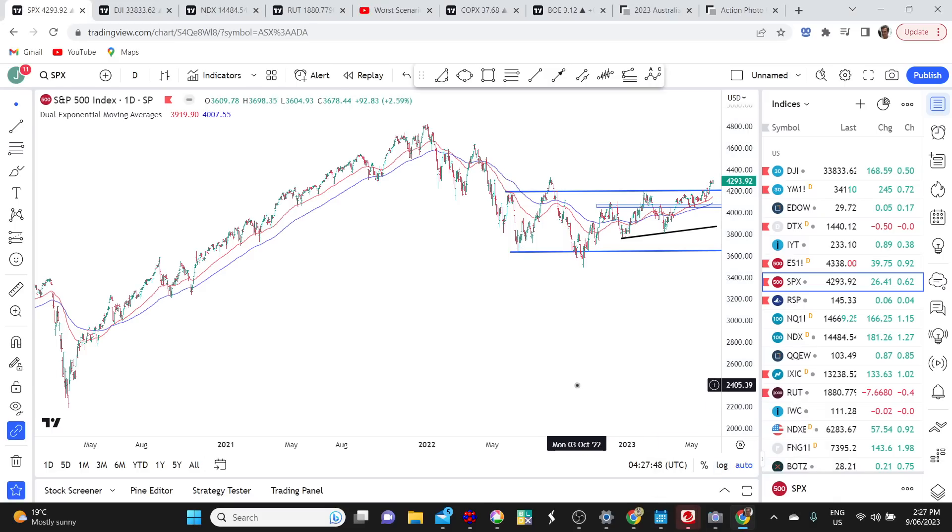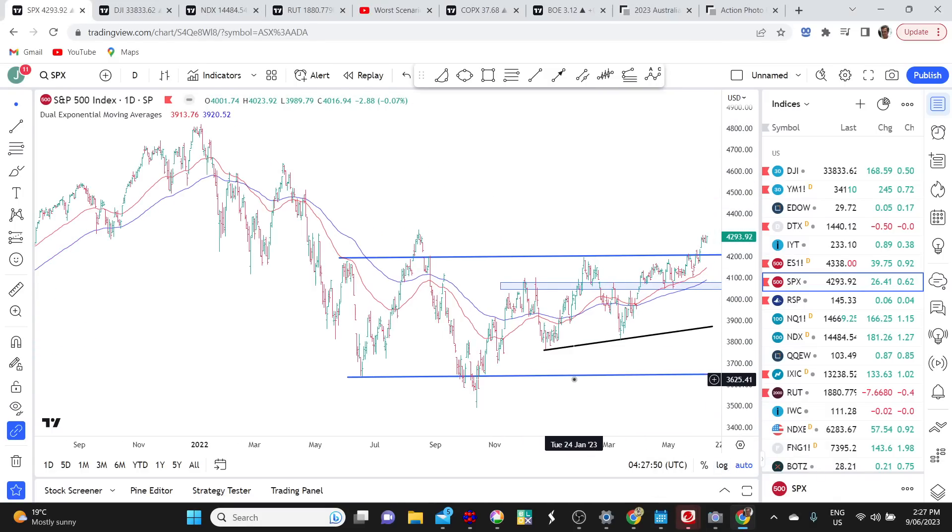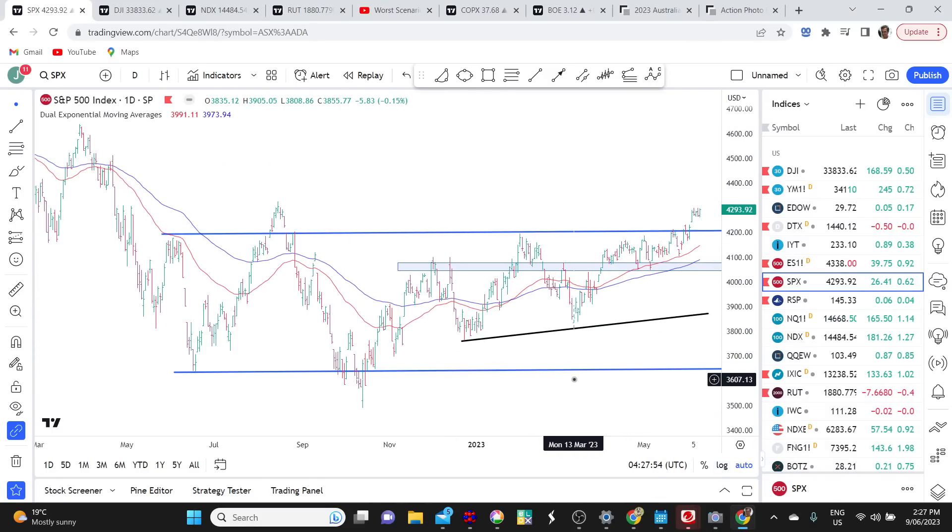Here we have the S&P 500 up on the screen. It's been a really big week, a really important week for the stock market, because we now have this decisive break above key resistance at 4,200. You can see this blue line marking the top of a large trading range which the market has been in for around 12 months. And we've now got this decisive breakout.